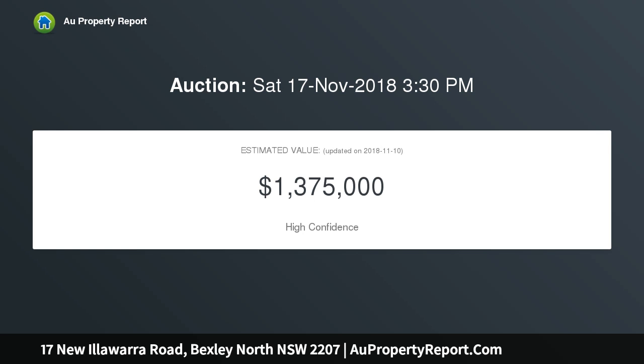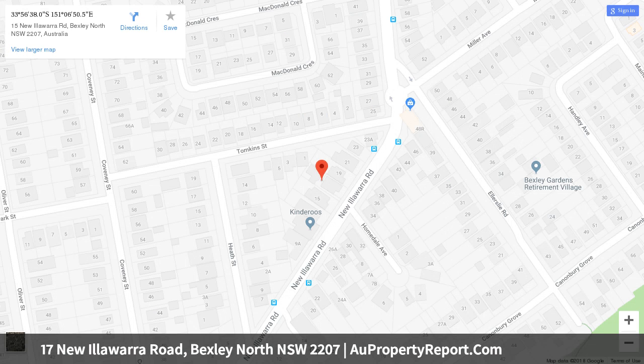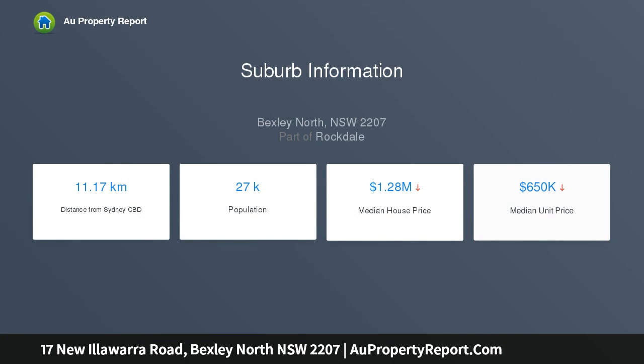Inside, a selection of bright, spacious living zones are complemented by a relaxing outdoor area and generous bedrooms. This home is not to be missed, featuring three generous bedrooms all with built-ins, a main bedroom with ensuite, a dedicated formal lounge room with bay window, and air conditioning.